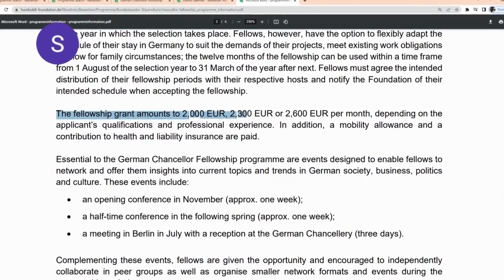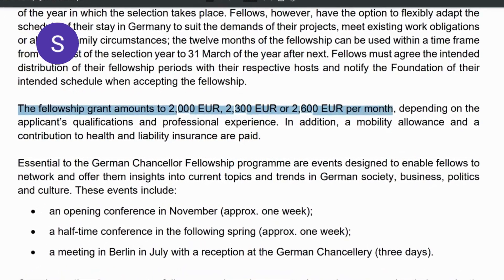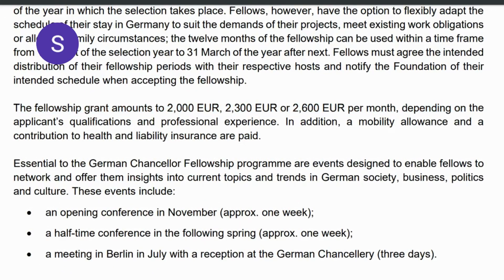The fellowship grant amounts to €2,000 up to €2,600 per month depending on the applicant's qualification and professional experience. Also, a mobility allowance and a contribution to health and liability insurances are paid.